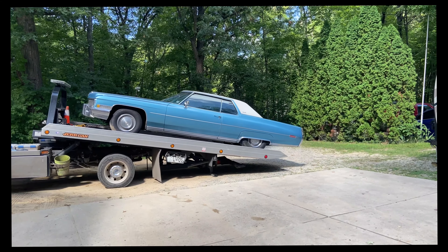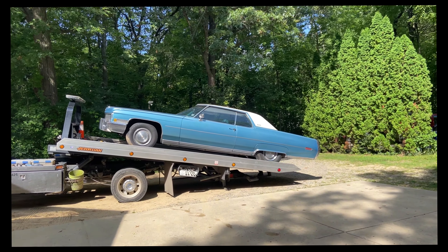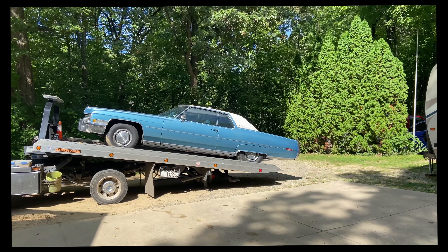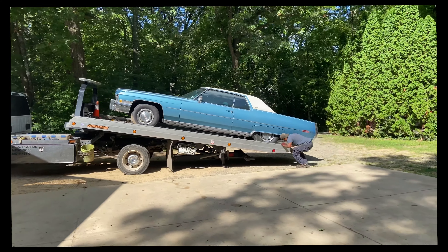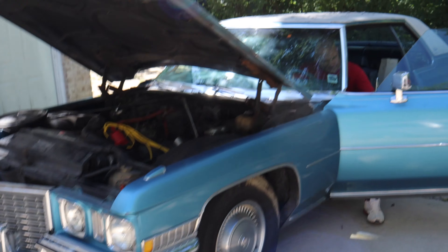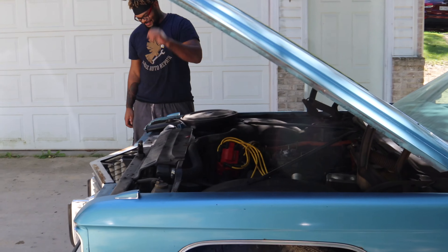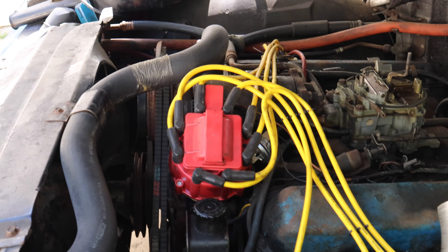The Caddy has arrived. The customer missed Woodward Cruise and he's pretty sad about that, but we're gonna get him going. We've got the 72 Cadillac here for an engine job. I have Scott and Vernell with me today. The car is really stock except for the HEI ignition they put in. We're gonna see if we can start it and get it into the shop to start replacing this engine.